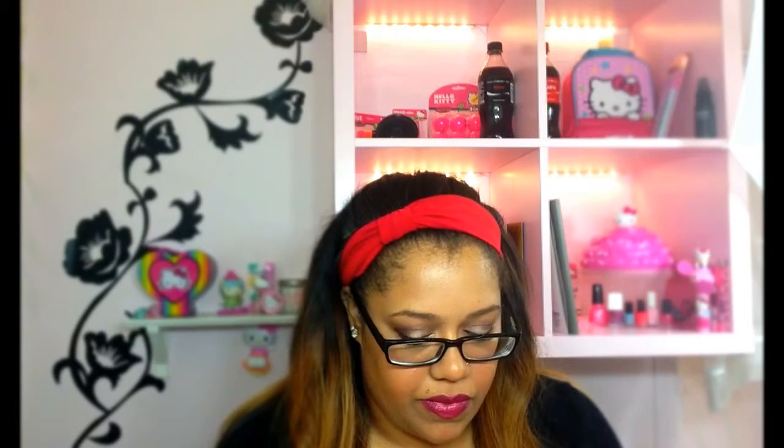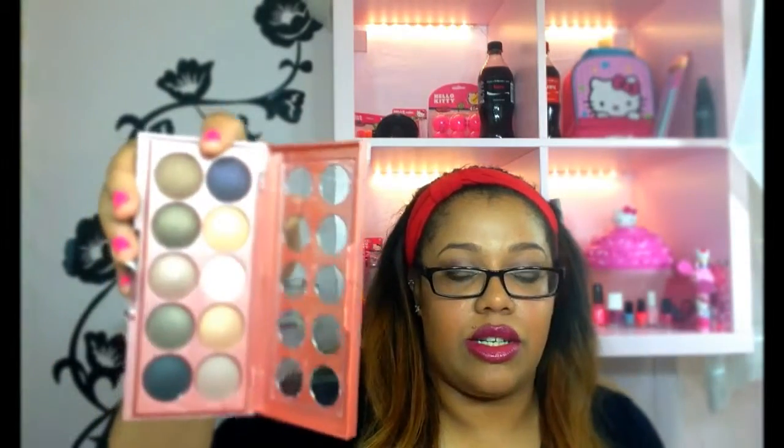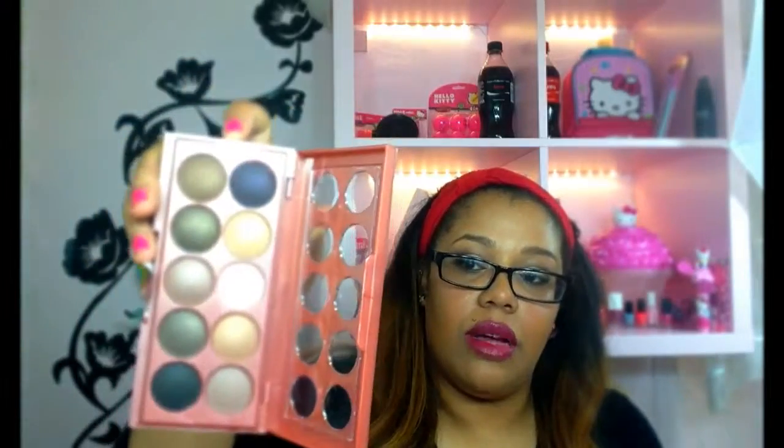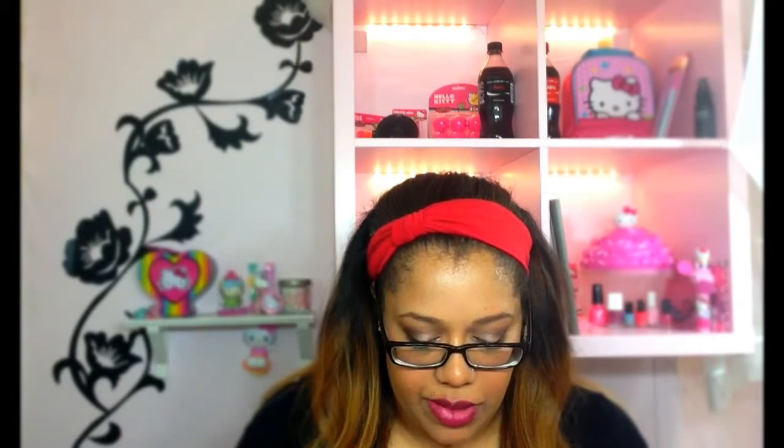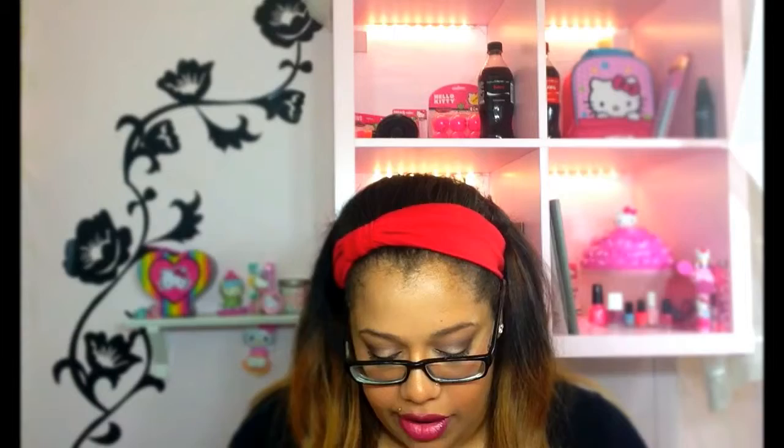I have never had this palette before. It looks like this — the Dusk Till Dawn palette — and it slides out to reveal a little mirror. It also comes with a little applicator brush, which is pretty cool; I didn't see that until right now. Then it just slides back in and that's your palette.